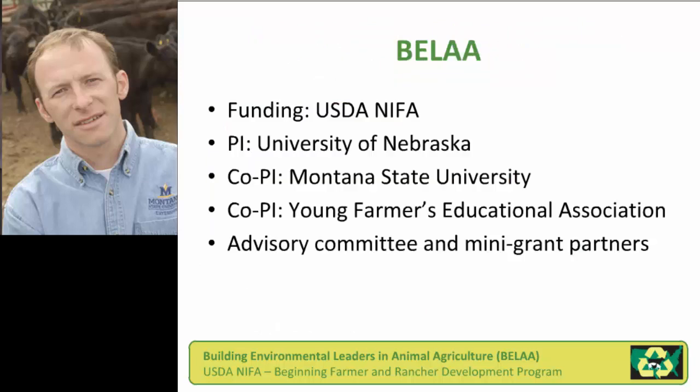This project was a LPELC collaboration led by the University of Nebraska, myself representing Montana State University, and also one of my ag education colleagues, Dr. Shannon Arnold, was a major contributor. One of the most valued co-PIs was the Young Farmers Educational Association, a not-for-profit group that works with a variety of ag education audiences from those in schools to young adult young farmer education clubs around the country.